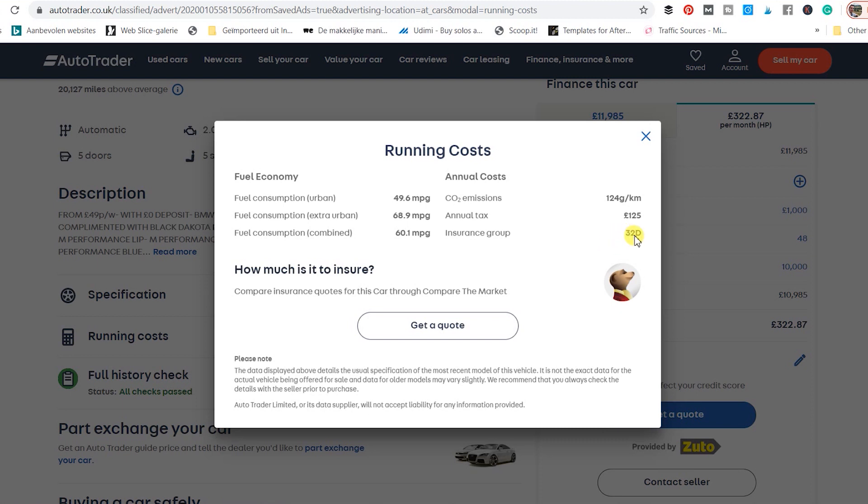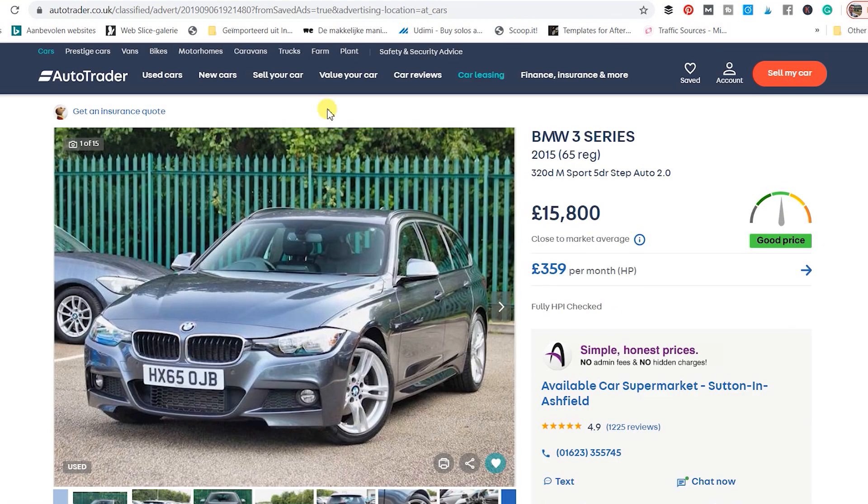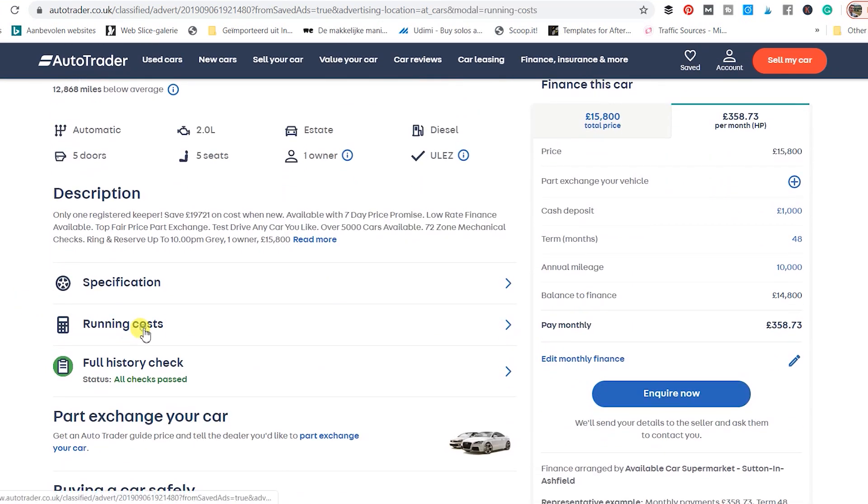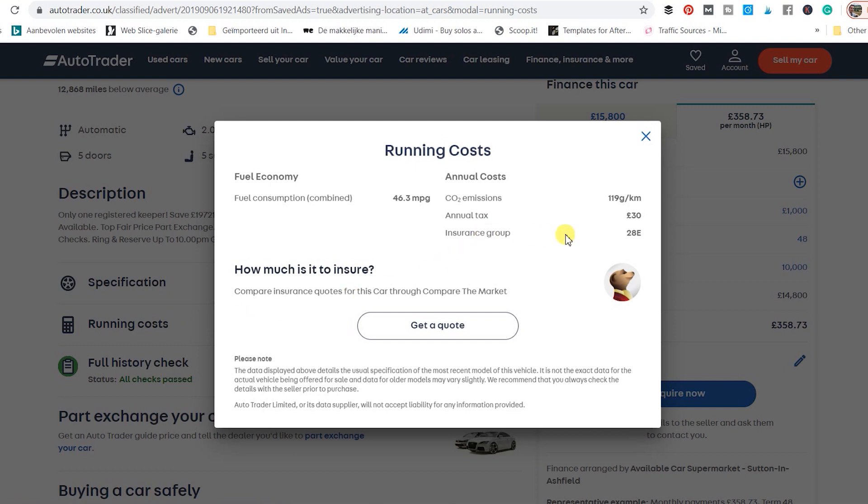that is insurance group 32. The insurance groups are between 1 to 50, and 50 is the highest. However, if you go to a 2015 BMW 3 Series M-Sport 320d Touring and go to Running Costs, you can see insurance group 28E.